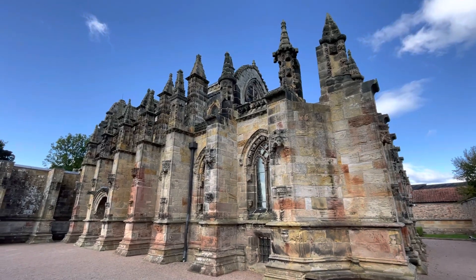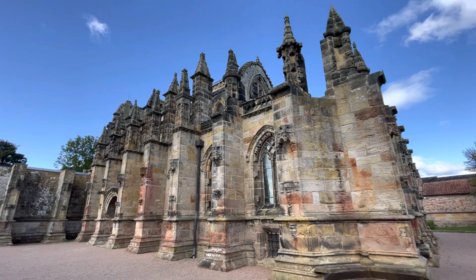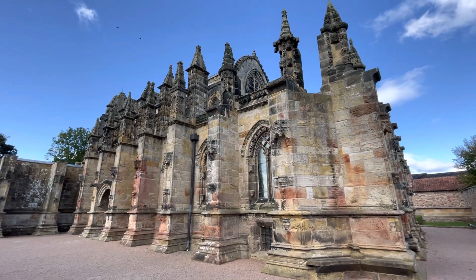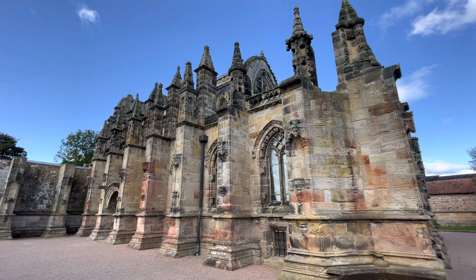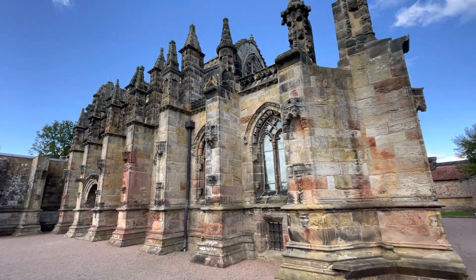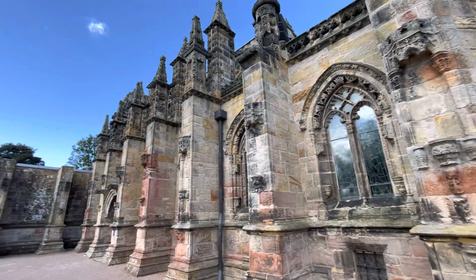Here's a quick video of the side of Rosslyn Chapel in Rosslyn near Edinburgh, Scotland. I just wanted to show you the flying buttresses — just gorgeous. Getting closer here, I can show you...